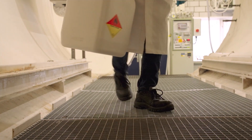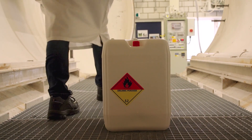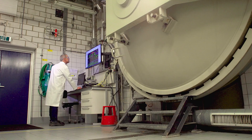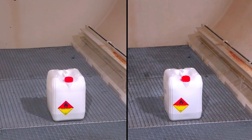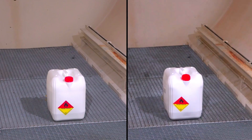A runaway test with the standard jerrycan packaging is done in a large containment chamber, which is tightly closed and kept under nitrogen. The chamber is warmed up to a temperature above the self-accelerating decomposition temperature of the peroxide. The decomposition process of a solvent-based peroxide, shown in the right picture, generates heat and gases that make the jerrycan bulge and leads to a thermal explosion destroying the packaging.